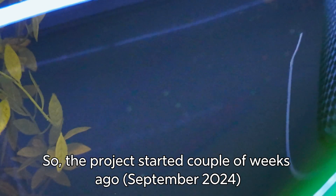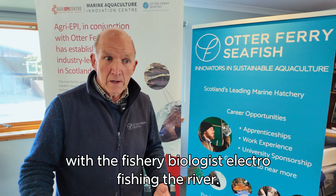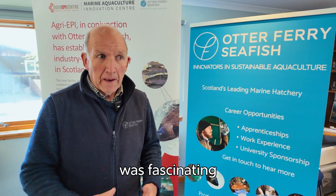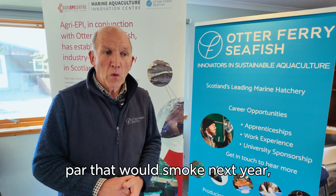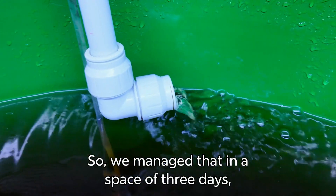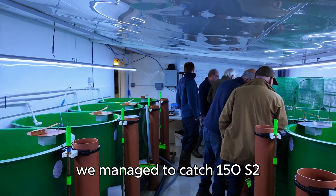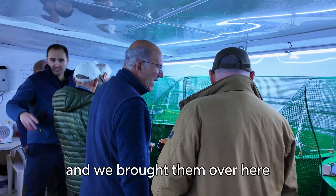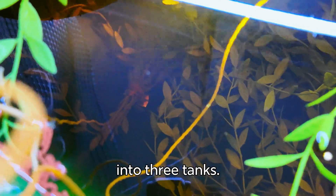The project started a couple of weeks ago with the fishery biologist electro-fishing the river, and we went and joined in that process, which was fascinating. The idea was to catch 150 parr that would smolt next year. We managed that in a space of three days — catching 150 S2 parr — and we brought them over here and put them in our specialist unit into three tanks.